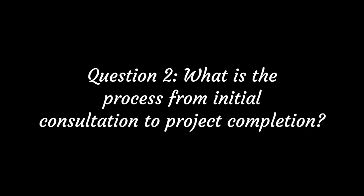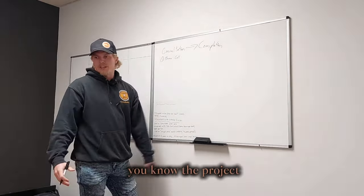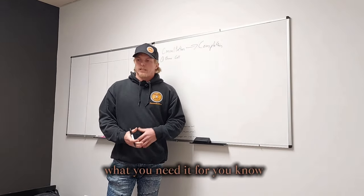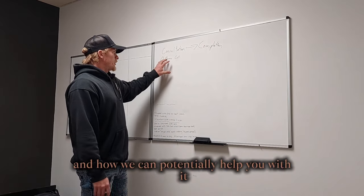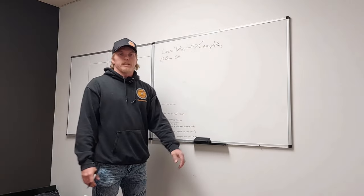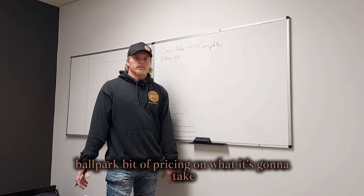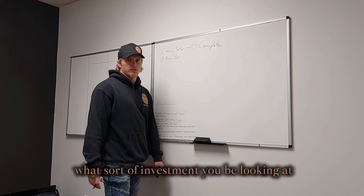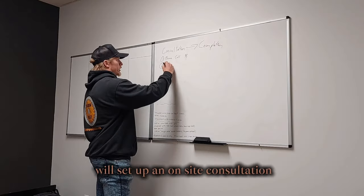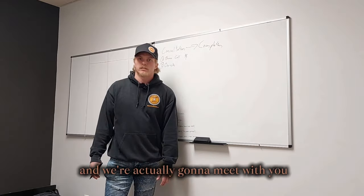The process from initial consultation to project completion starts with a phone call. We'll discuss the project, what you need it for, what problems it's solving, and how we can help. We'll give you some rough ballpark pricing and an idea of the investment you'd be looking at for a project like that.